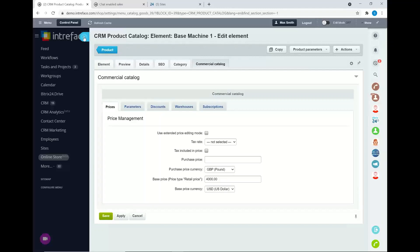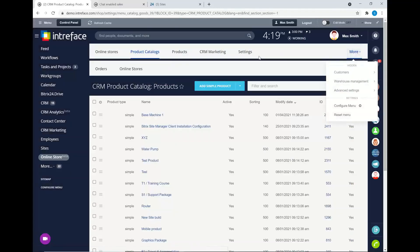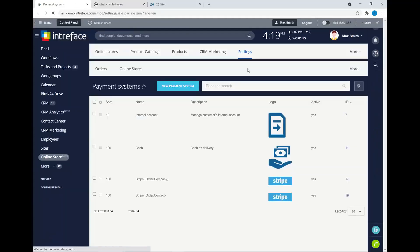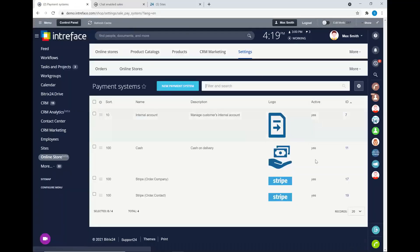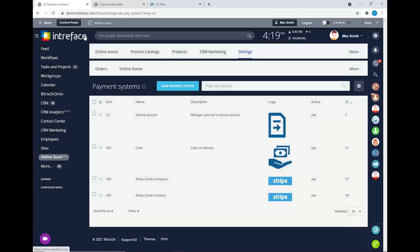Once you've set up your products, you should also set up your payment systems. In the settings section, you have payment systems that you can configure. For example, Stripe can be set up. You select the new payment system and add your new payment provider so customers can use it to pay for those products.